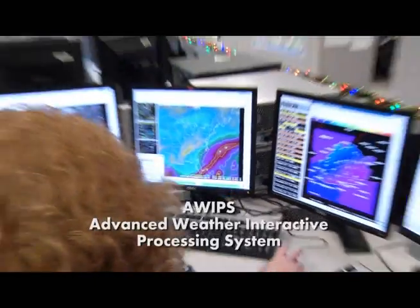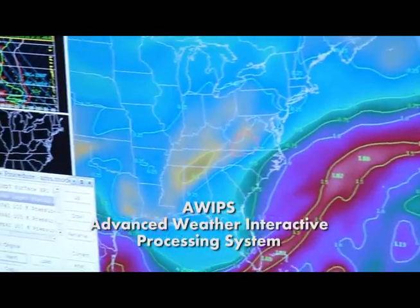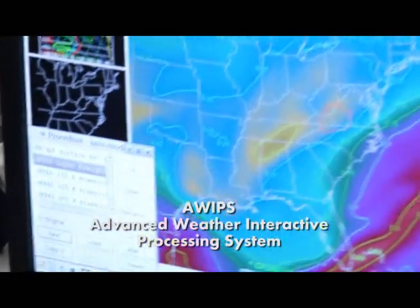This whole system is called the AWIPS, which stands for Advanced Weather Interactive Processing System. And it's our way of being able to look at all the data we need to look at and make the forecast in one workstation.